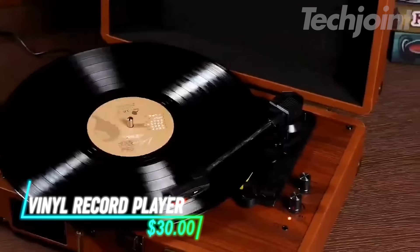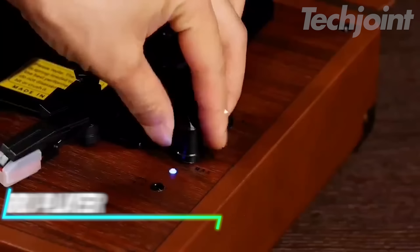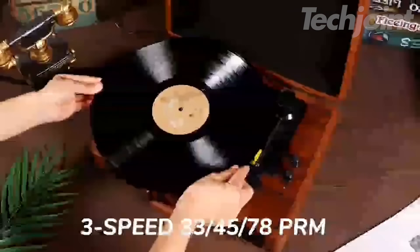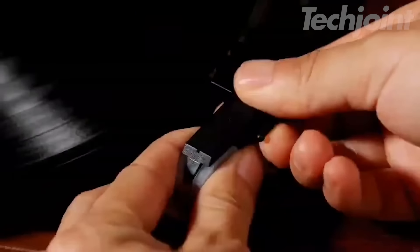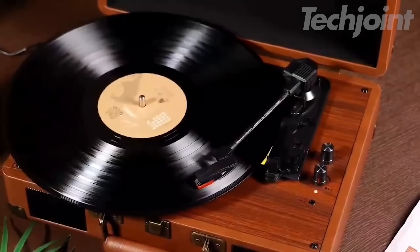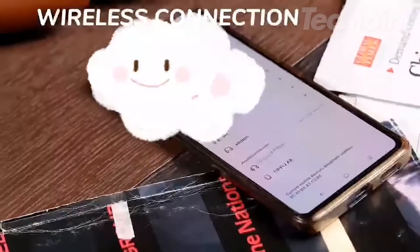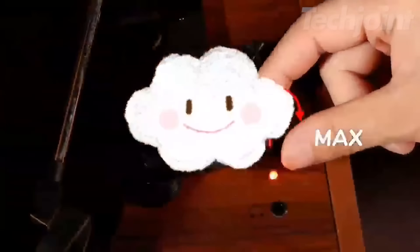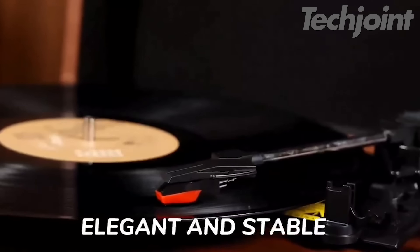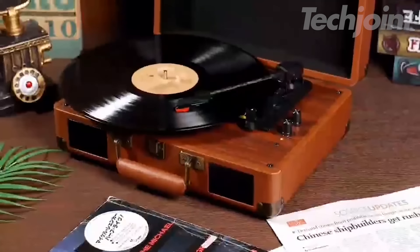Experience the charm of vinyl with this 3-speed portable suitcase record player. Designed for music lovers and DJs alike, this belt-driven turntable offers built-in speakers for easy listening, plus RCA line-out, AUX-in, and headphone jack options for a fully customized sound experience. You can also connect via USB for play and recording, making it a versatile addition to any audio setup. The vintage design adds a touch of nostalgia, while the compact size makes it perfect for both home use and on-the-go entertainment.